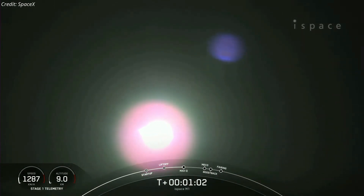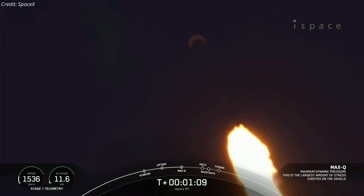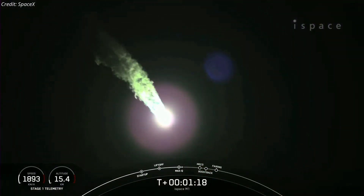The rocket typically needs to go 17,500 miles per hour horizontally in order to avoid being pulled back down to Earth and get into orbit. Max Q — that is maximum dynamic pressure. This is the largest structural load that the vehicle sees on ascent.